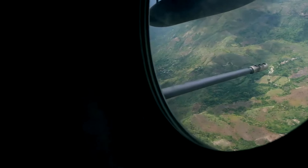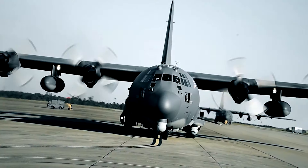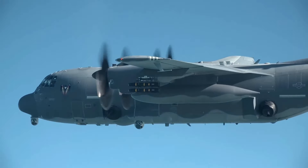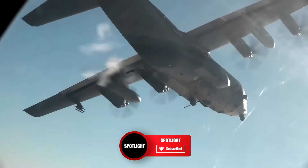What do you think about the AC-130J? Let us know in the comments, and please like this video if you've enjoyed it. If you want to see more videos like this one, then subscribe to Spotlight for more. Thanks for watching.